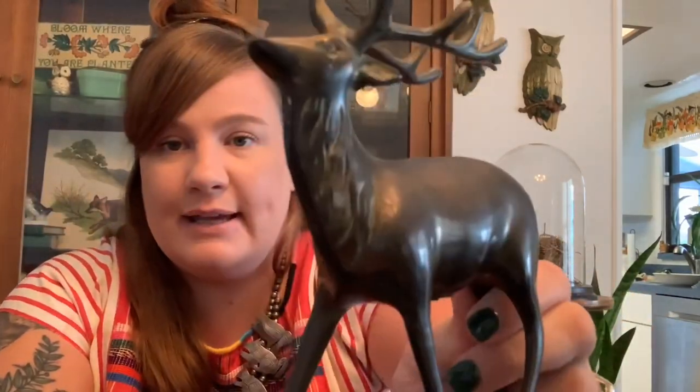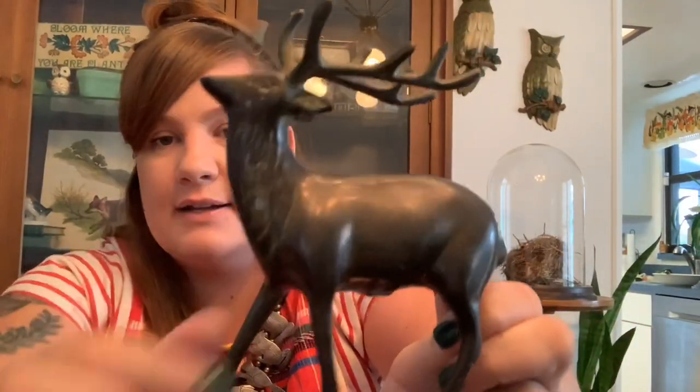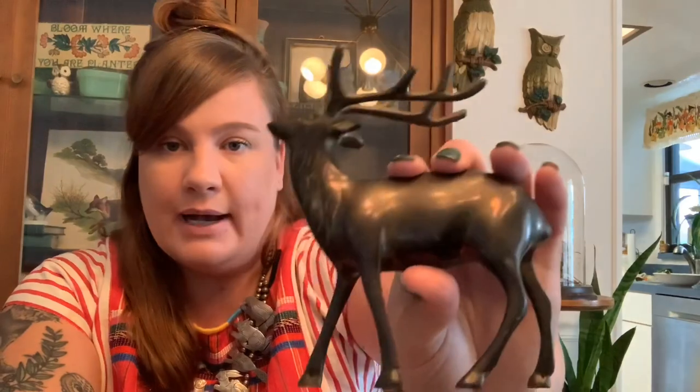Then I picked up this little brass deer. I really liked him — he's definitely older because he's got a lot of detail. He's sort of shaggy with super dark patina, and he was 25 cents. I love his little antlers — I might put him out at Christmas or just list him. He's really rad.